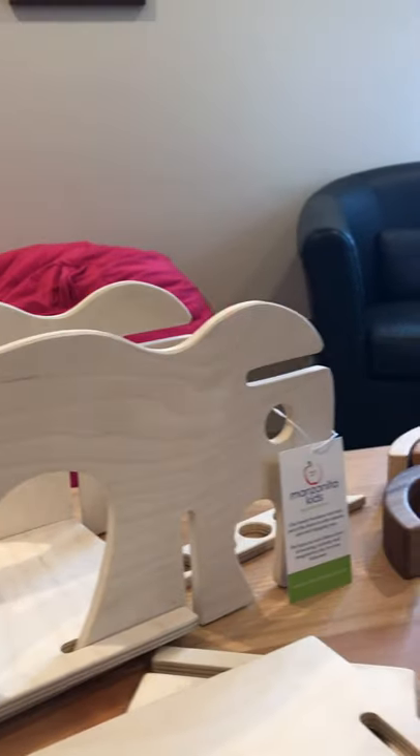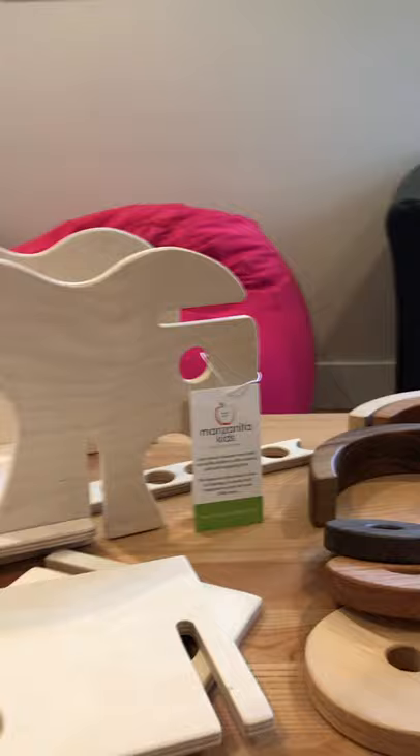Definitely our most popular toys are dollhouses and so forth at Christmastime.